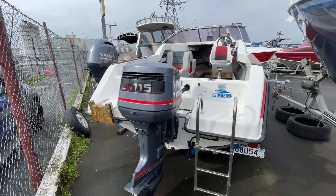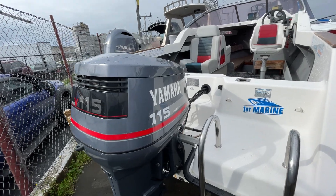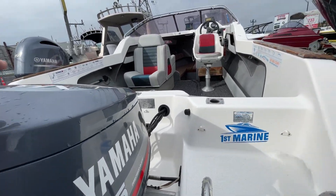Just a quick walkthrough of our 535 Hanes Hunter available for sale at First Marine today. Again, another Yamaha on the back — 115 — in a great condition.